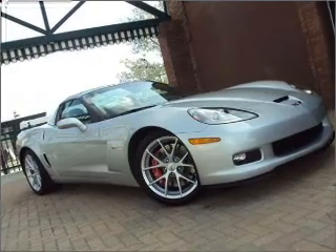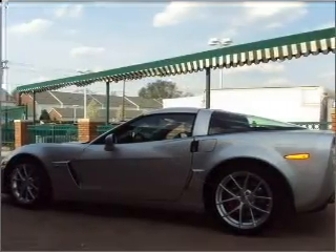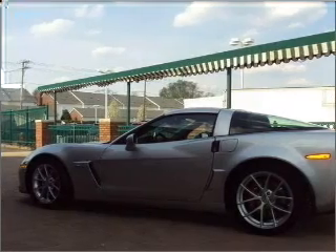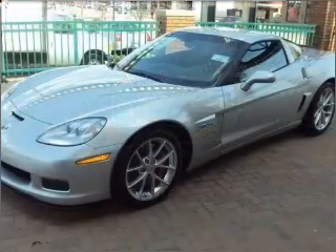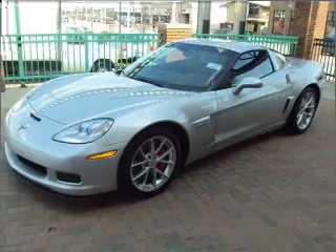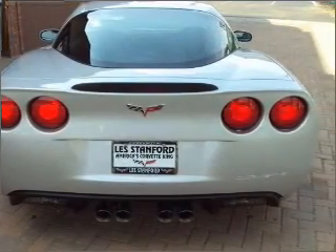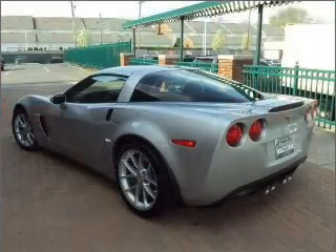You will turn heads in this 2010 Chevrolet Corvette 2-door coupe from Les Stanford Cadillac Chevy. Let the acceleration push you into the black seats as you put the pedal down to the 7.0-liter 8-cylinder 16-valve engine, milling through its 6-speed manual transmission to its rear-wheel drive with limited-slip differential.